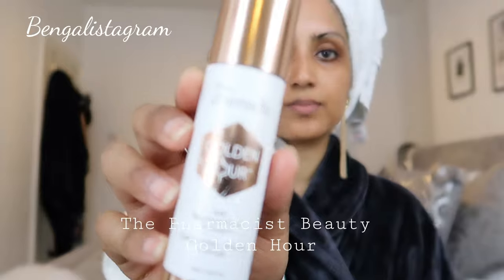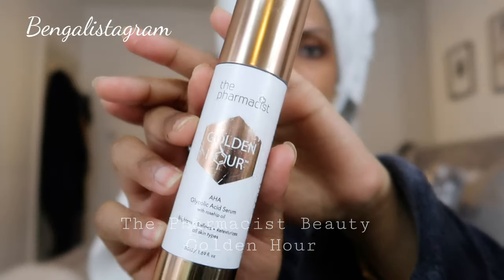Once that's settled in, I'm going to go in with a serum. This is from The Pharmacist Beauty — it's the Golden Hour AHA Glycolic Acid Serum with Rosehip Oil. It brightens your skin, refines texture, and is suitable for all skin types. It has really helped get rid of all that texture I had on top of my cheekbones — little bumps and whiteheads from when I used to wear highlighter. It's gotten rid of all of it.